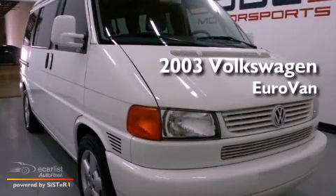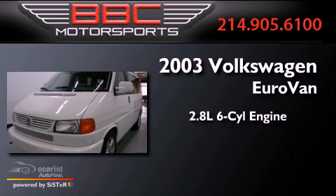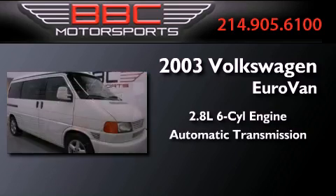This is a 2003 Volkswagen Eurovan. It features a 2.8-liter, six-cylinder engine and an automatic transmission.